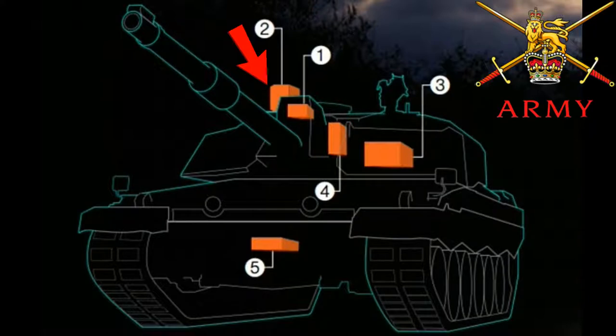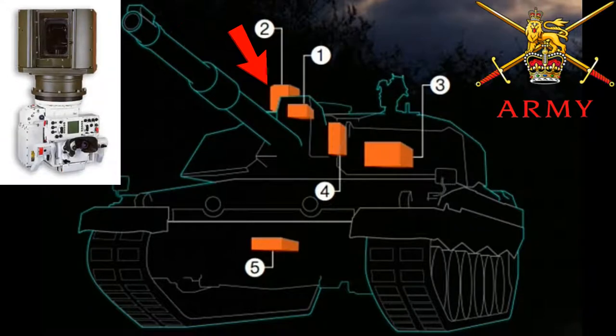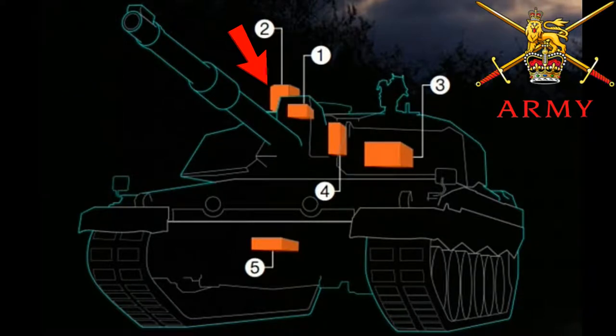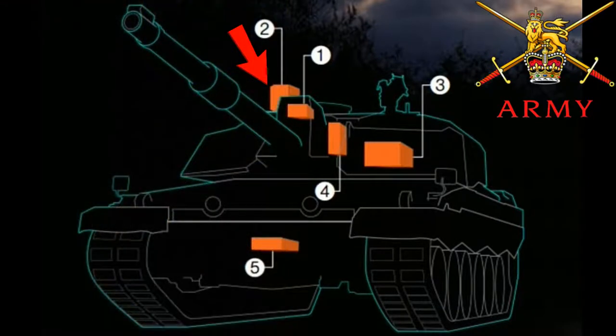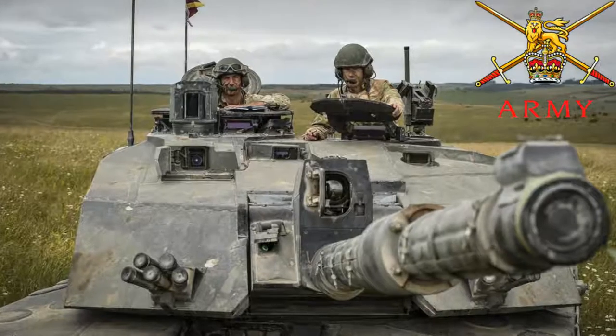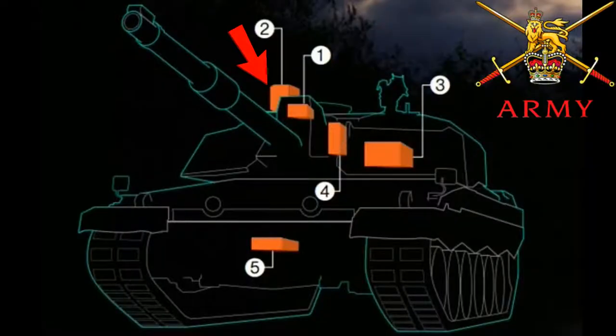The second point is the commander's primary sight. The current sight gives the commander 360-degree independent surveillance, electronically handing over targets to the gunner and looking for new targets. The newer system will include thermal imaging and give the commander a full 24-hour day and night hunter-killer capability, delivering greater situational awareness and flexibility. There's no point having a commander's sight to give that 360-degree view if you don't have good clarity onto targets and being able to find targets for your gunner, so this is a really important upgrade for this vehicle.